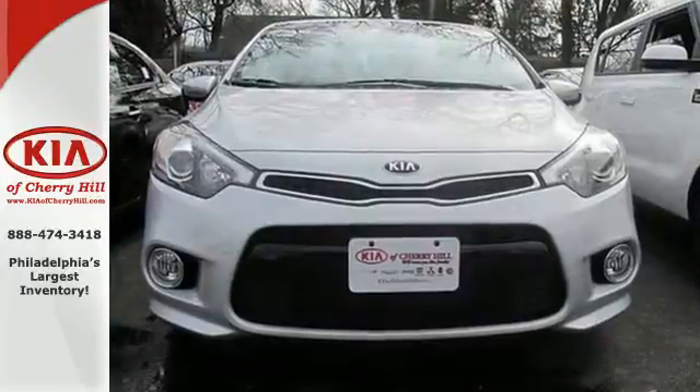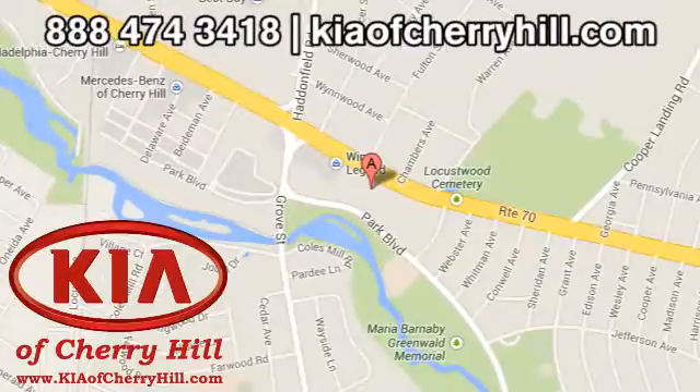Drive this Kia Forte Coupe today. Contact Kia of Cherry Hill at 888-474-3418 or 24/7 at KiaofCherryHill.com.